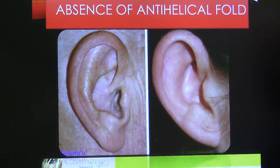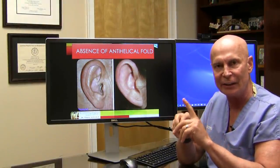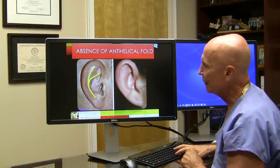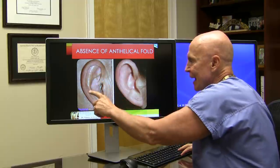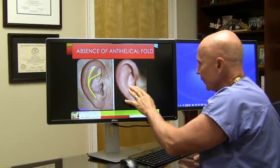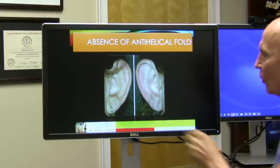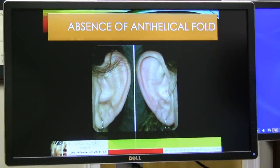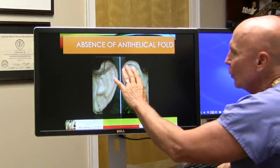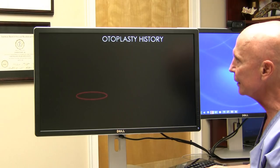There are really two main deformities when talking about protruding ears. Number one is the lack of the antihelical fold. The antihelical fold is this beautiful sculpted fold that occurs in a normal ear. Some patients don't have that — the ear looks like a cereal bowl with no sculpted anatomy, almost like a little peace sign is missing. When you don't see that antihelical fold, that's the most common deformity causing the ears to stick out.